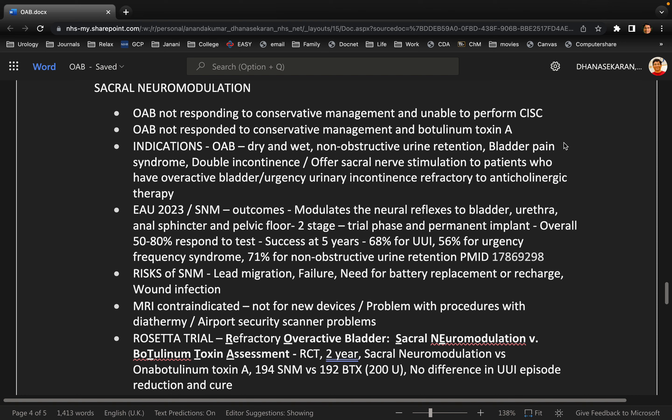Sacral neuromodulation is a two-stage procedure. It works by stimulating the S3 sacral nerve, thereby inhibiting detrusor overactivity. The initial phase involves inserting tined leads into the S3 foramen under general anesthesia, and a temporary battery is attached. The discharge of the battery can be tailored to patient comfort. The patient is reassessed later, and if there is at least 30% improvement in symptoms, this can be converted to a permanent battery, which can last about 10 years or more. The newer sacral modulators are MRI compatible as well.